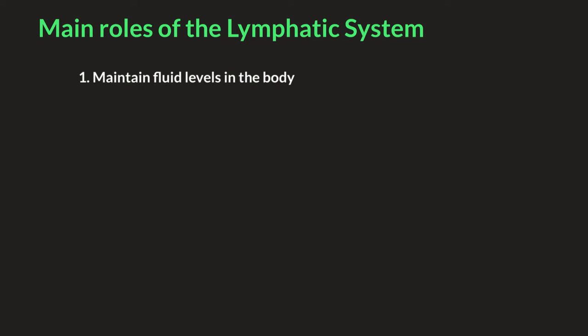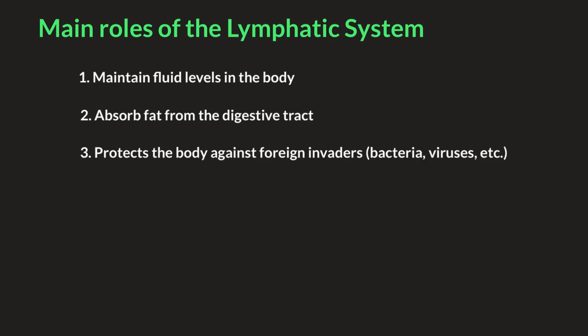Two, the lymphatic system absorbs fat from the digestive tract. In the digestive tract, fats are not directly absorbed into the bloodstream. Instead, they are picked up by the lymphatic vessels and enter into the lymphatic fluid before they travel to the heart to enter into blood circulation, and then they travel around the body. Three, the lymphatic system protects the body against foreign invaders, bacteria or viruses that may enter into the body.